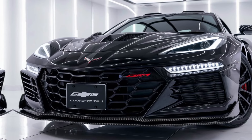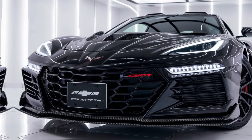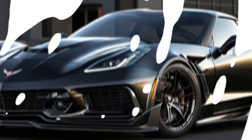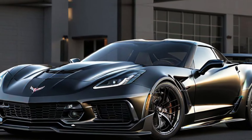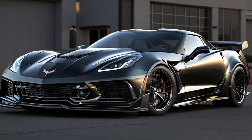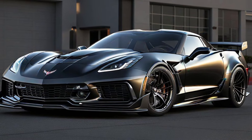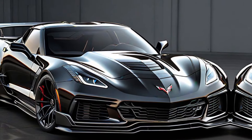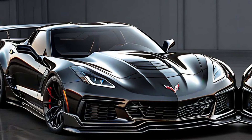The camera pans across the sharp, aerodynamic design, highlighting the massive front splitter, carbon fiber hood, and prominent rear wing. The ZR1 isn't just built for speed — it's built for precision. Every line, every vent, every curve is engineered for maximum aerodynamics and cooling. The result: a car that's as functional as it is beautiful.